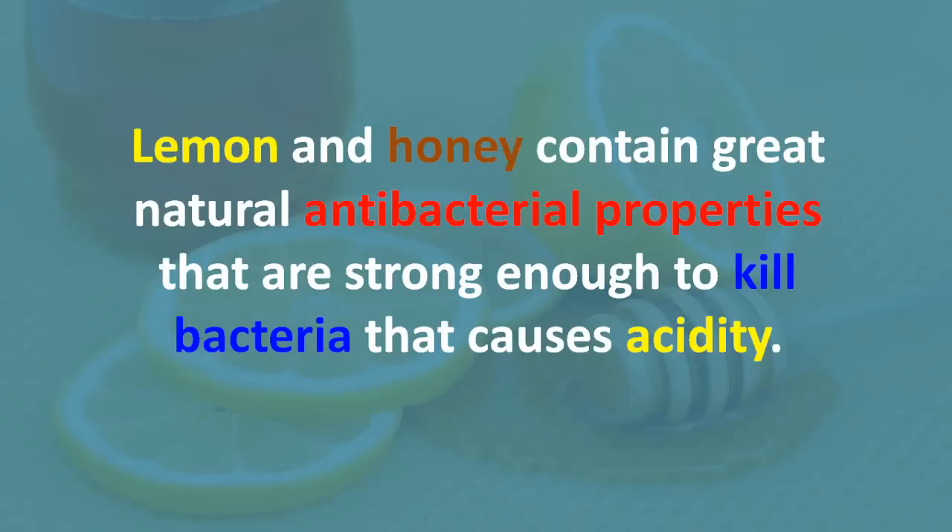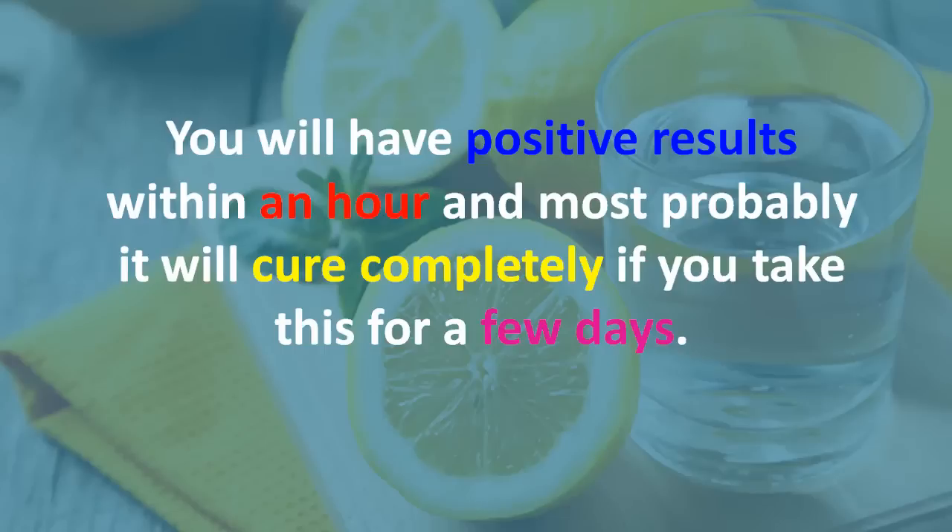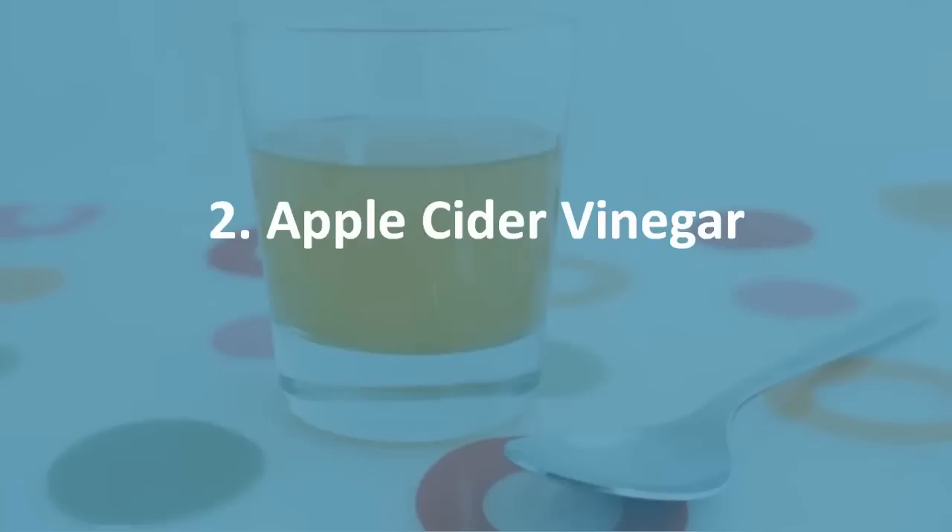Number one: lemon and honey. Lemon and honey contain great natural antibacterial properties that are strong enough to kill bacteria that causes acidity. You will have positive results within an hour, and most probably it will cure completely if you take this for a few days.